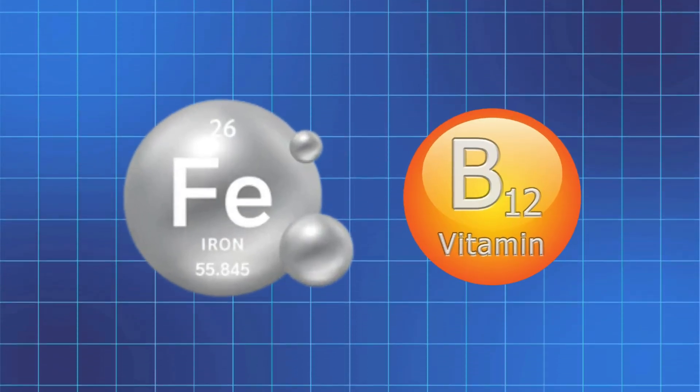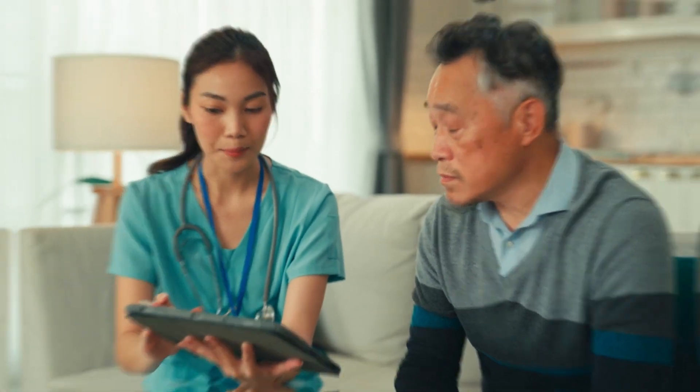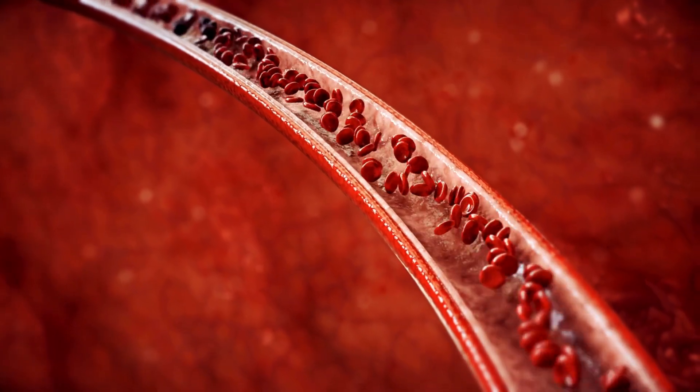Now let's talk about how you can recognize the symptoms, because this is where things can get a little tricky. Iron and vitamin B12 deficiencies share some common symptoms, like fatigue, dizziness, and shortness of breath. But if we dig a little deeper, we start to see clear differences. If you are iron deficient, you may notice pale skin, especially in your eyelids, lips, and nails, since iron is what gives blood its red color.